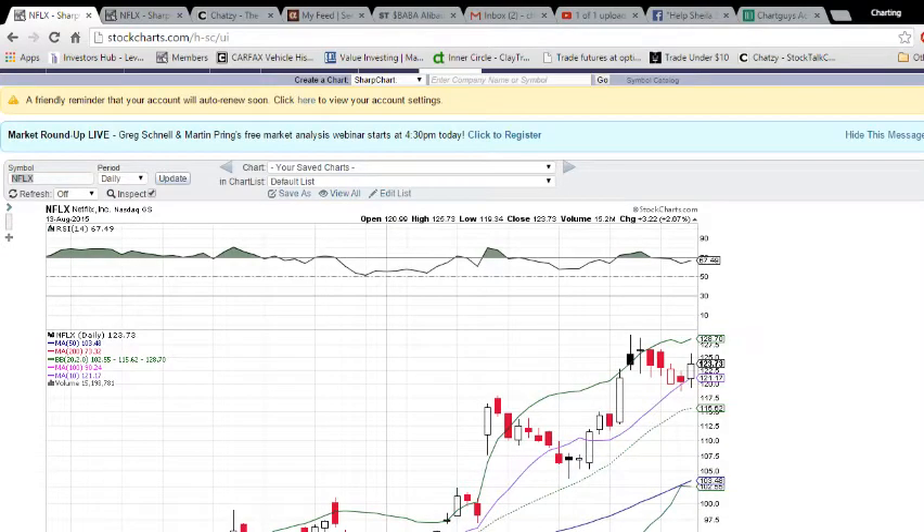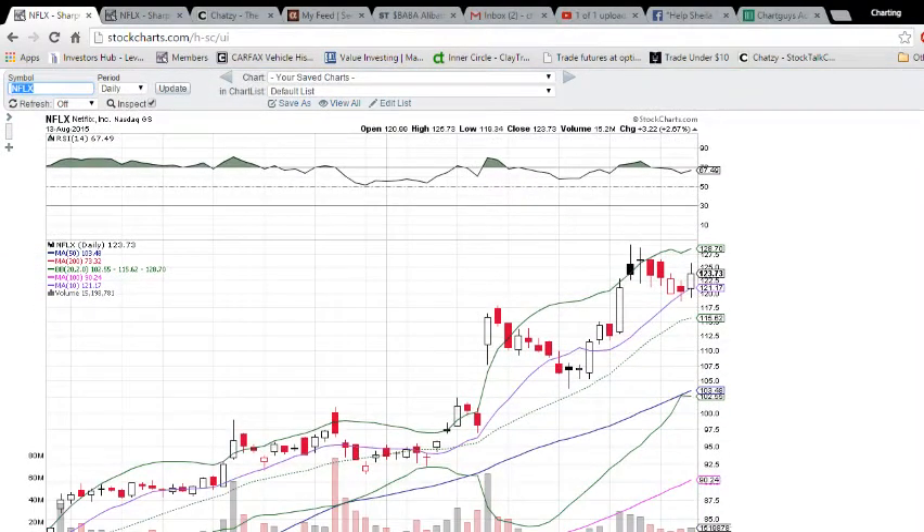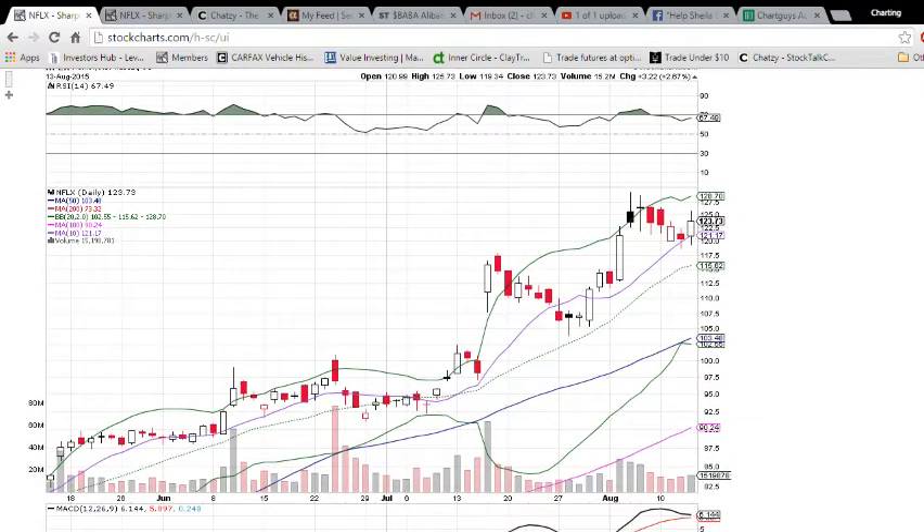Hey everyone, this is Charting Mandan of thechartguys.com. If you look down in the description of this video, you'll see a link to our new website. We're offering a 10-day free trial. It's becoming apparent that our most beneficial and useful part of the website is the chat room, so I want you to use the free trial. Come and see if you want to be a part of it — you have nothing to lose.